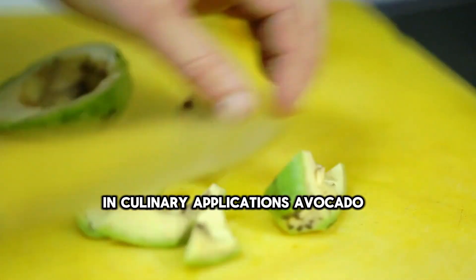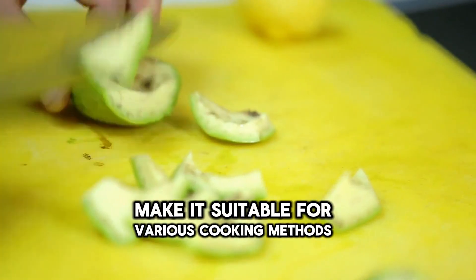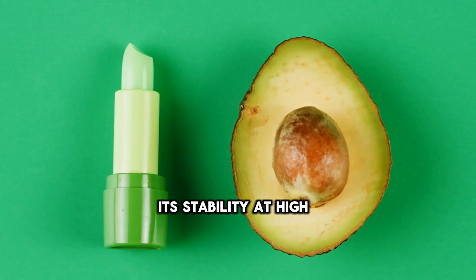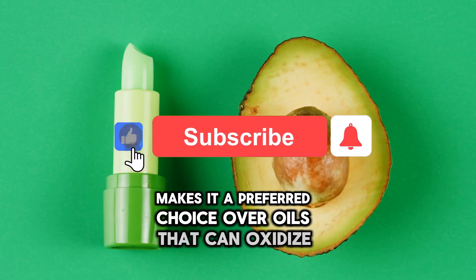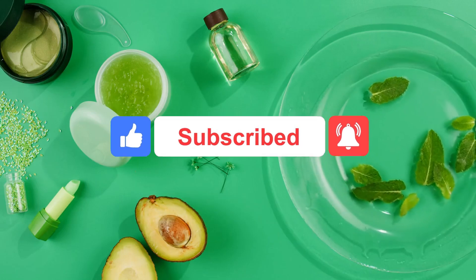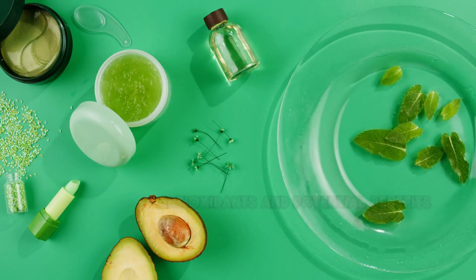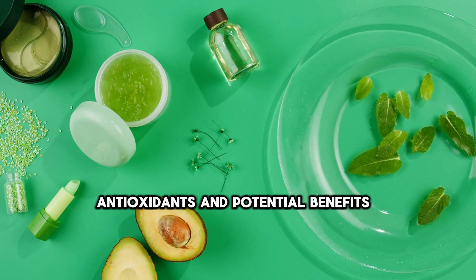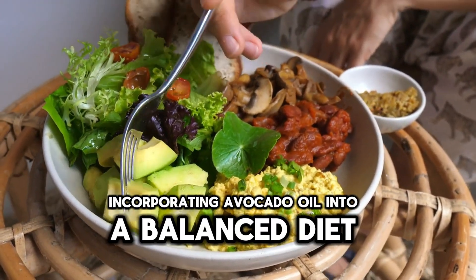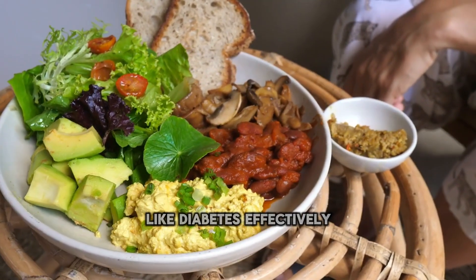In culinary applications, avocado oil's mild flavor and high smoke point make it suitable for various cooking methods, including sautéing, roasting, and salad dressings. Its stability at high temperatures makes it a preferred choice over oils that can oxidize and form harmful compounds when exposed to heat. In conclusion, avocado oil stands out as a healthful choice due to its monounsaturated fats, antioxidants, and potential benefits for heart health and insulin sensitivity, making it effective for managing chronic conditions like diabetes.